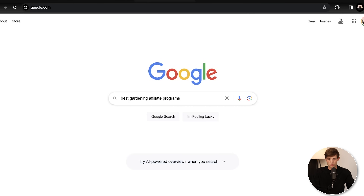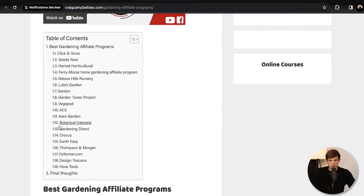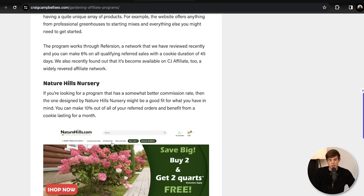If you also want to branch outside of Amazon Associates, you'll learn that most companies and products have affiliate programs that might not always be on Amazon. The best thing you can do is go to Google and type in 'best gardening affiliate programs.' You'll find a bunch of different potential programs you can promote, and sometimes they have much higher commissions than Amazon. Like I said, Amazon really only goes up to around 10% commission, but some of these might pay 25% or even more.